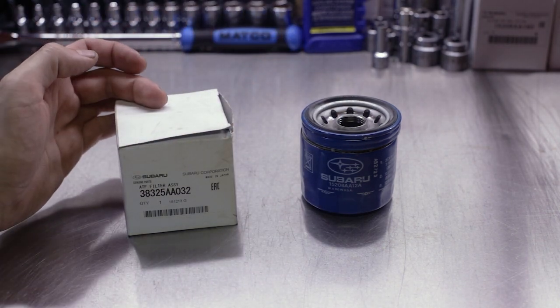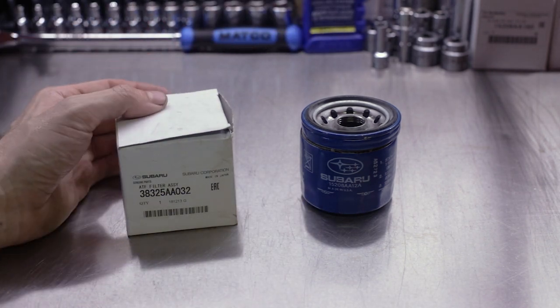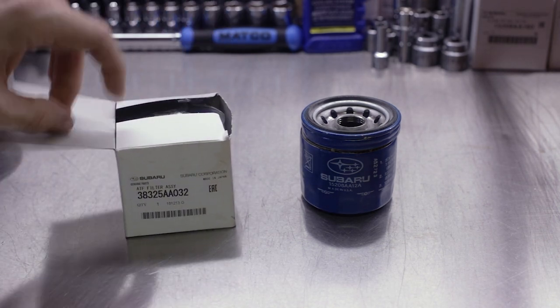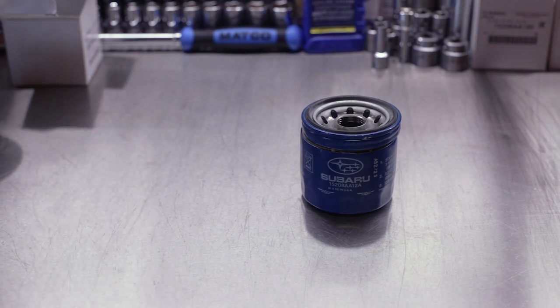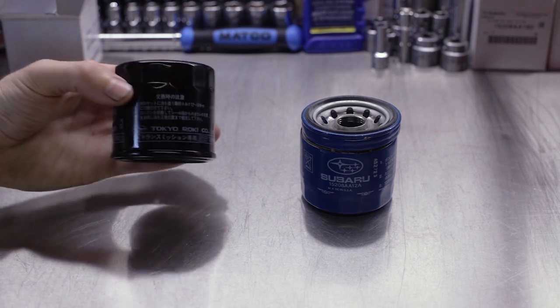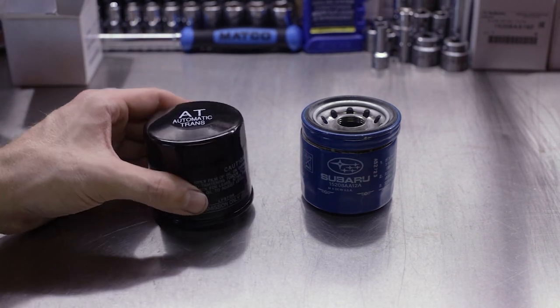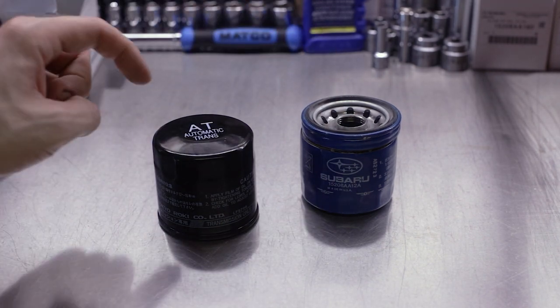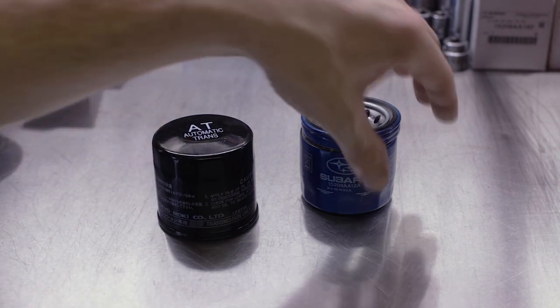If you go to the Subaru dealership, you will see there's a different part number between the engine oil filter and the transmission oil filter. They look very similar in their dimensions and they are colored black on the transmission filter because they are made in Japan by Tokyo Roki. We've covered this in other videos on the blue U.S.-made Fram filters versus the black Japanese Tokyo Roki filters when talking about engine oil filters.